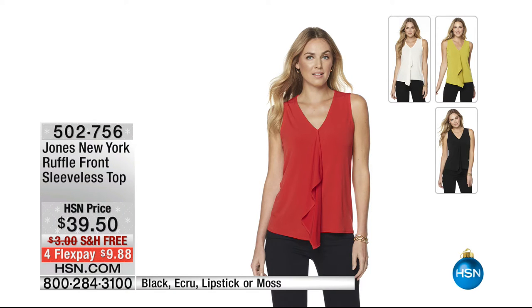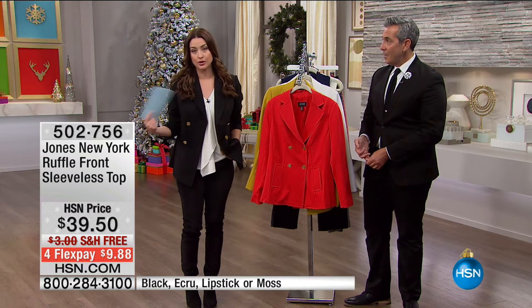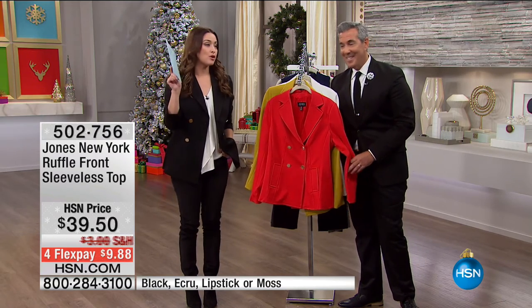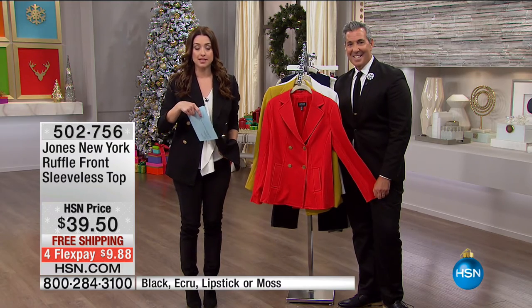If you love this look, the ruffle front sleeveless top is available as a standalone piece — great while it's still warm, or put it underneath the peacoat, your cardigan, or the velvet blazer. We also have the moss with 10 left. Available in lipstick red, ecru, and black, extra small through 3X, under $10 on your charge card. And if you picked up the peacoat you're already taking 20% off your entire order, including this top.